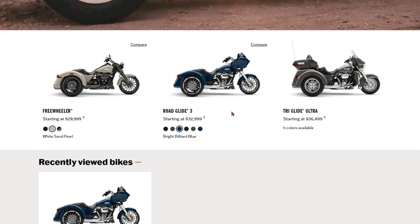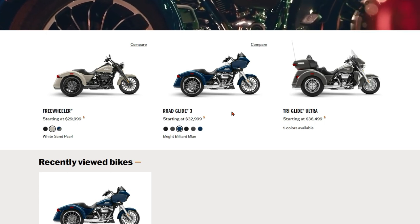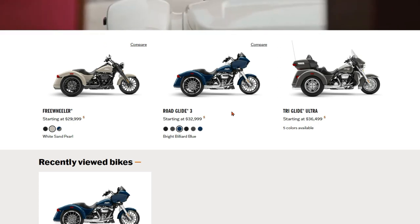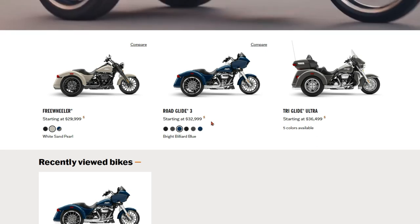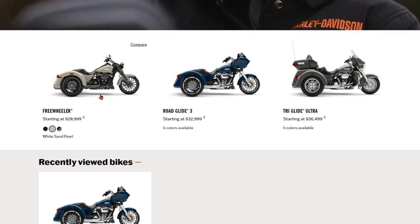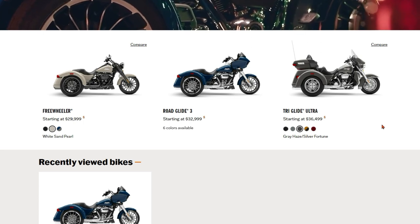Then you look at the Road Glide 3 — this is great for people that want a fairing, the GPS, the stereo, the wind protection. But maybe you don't want that seat in the back. A lot of us ride a Road Glide or Street Glide because we don't want what I call the high chair in the back. The Road Glide 3 starts at around $32,000 — $33,000 — so you're paying the difference for that fairing. The motor size and specs are pretty much the same as the Freewheeler. Then when you've got a passenger, they've still got the Ultra for those long trips, starting at basically $36,500.